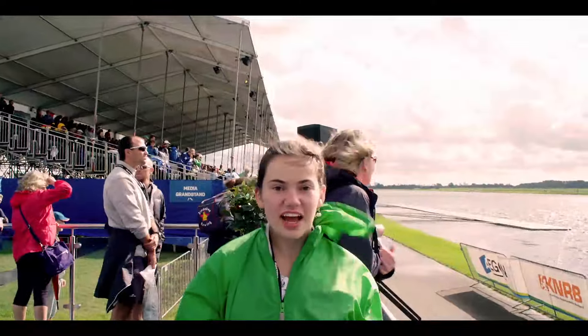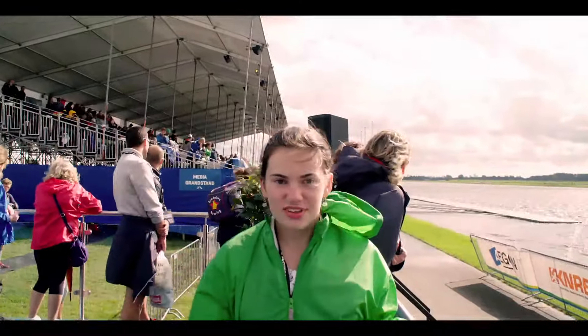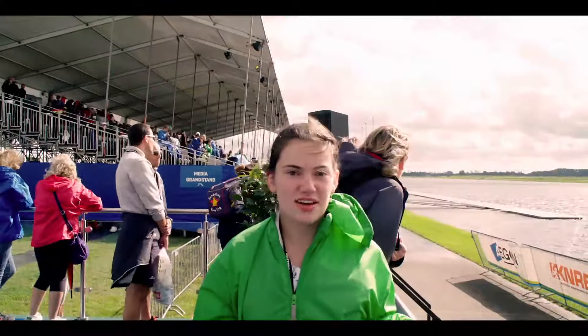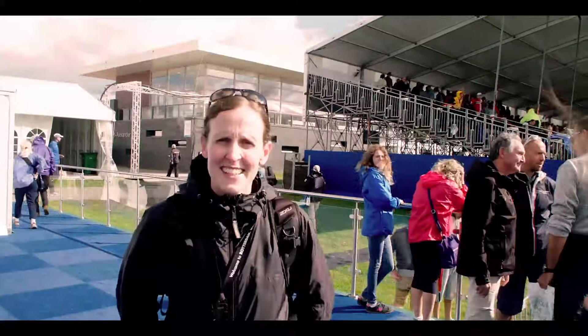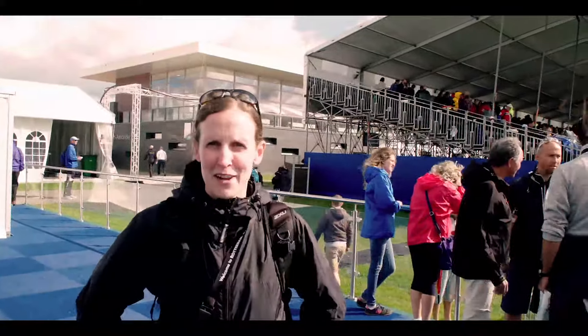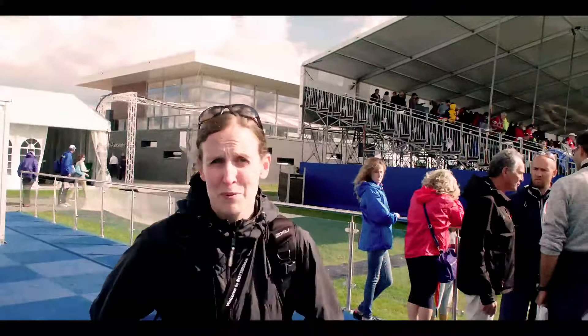We're out between the finish tower and the grandstands and we're going to ask some of the participants what they think of the Willem-Alexanderbahn. It's pretty windy right now, but they are handling that really well. This morning was pretty wet and rainy, but everyone seemed to handle that challenge pretty great.